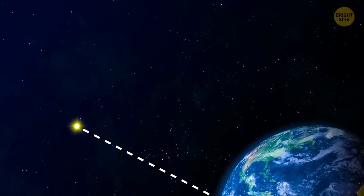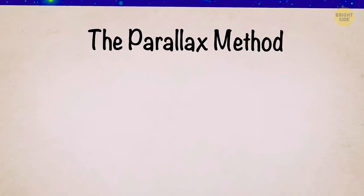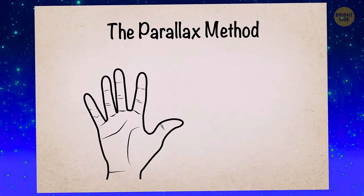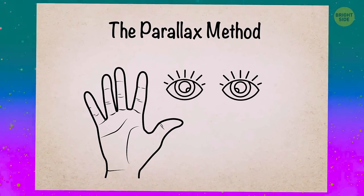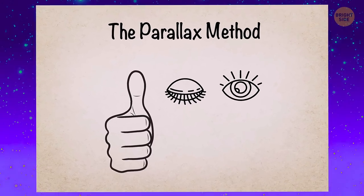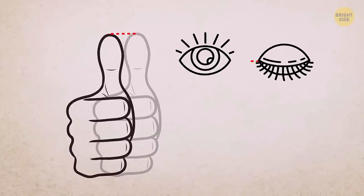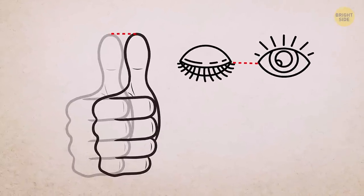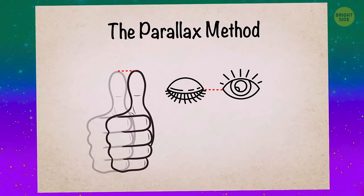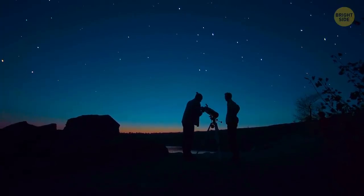So how can you calculate the distance to a star? The short answer: the parallax method. To understand how it works, stretch your arm out in front of you. Now close your right eye and put your thumb over something in the distance. Open your right eye and close the left one. Notice how your thumb moved a bit? If you know the distance between your eyes and can measure the distance your thumb moved, you can calculate how far away the object is. Astronomers do something similar with stars when they look at them from different positions and measure the distance.